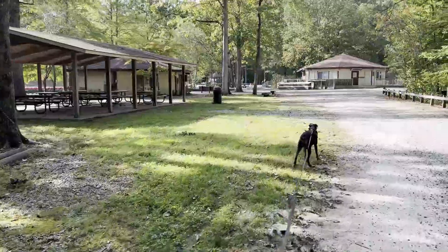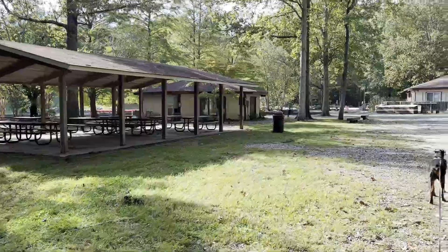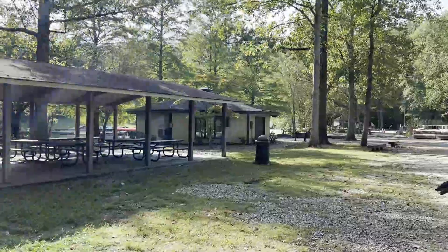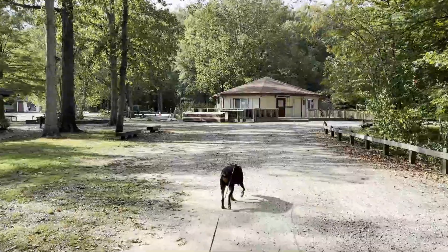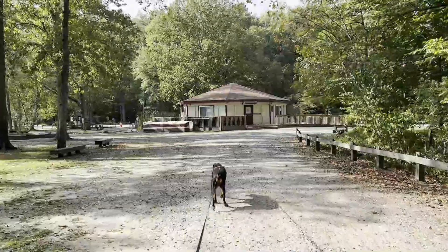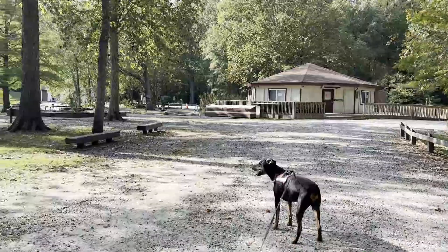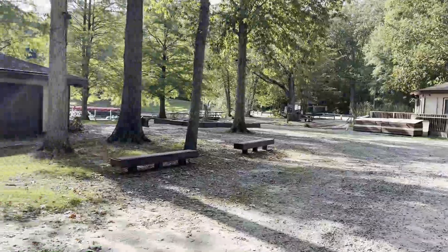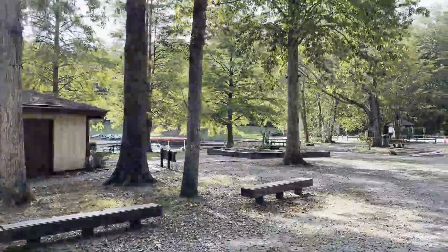I do a lot of hiking with Dillinger, so I thought it would be fun to take you to some of the places that we go hiking and give you a quick view of what we see while we're there. This is Northwest River Park and Campground, located at the edge of Chesapeake, on the banks of the Northwest River in southeastern Chesapeake, Virginia. It's a 763-acre park.